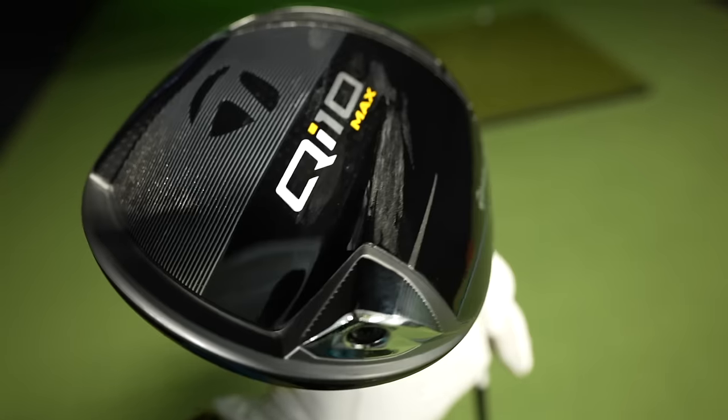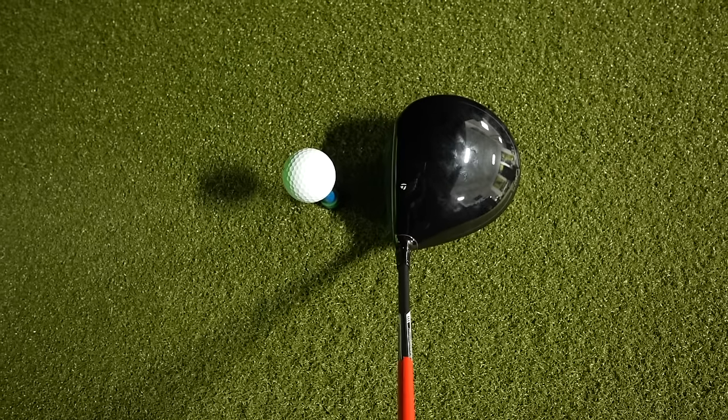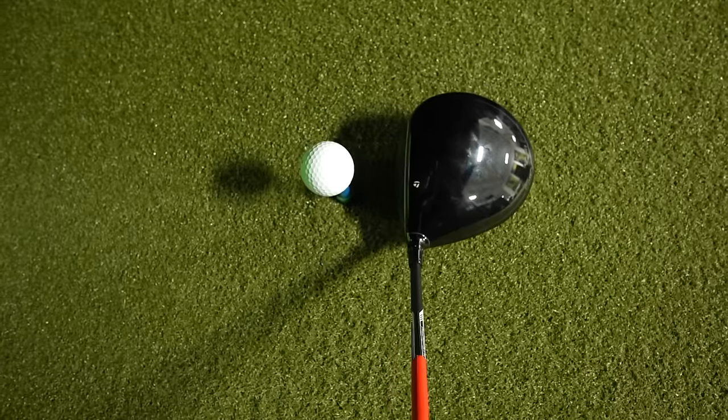Coming in at number one for aesthetics is a brand that I think has led this category since I've been doing these types of videos — and that's the TaylorMade QI10. The QI10 has exquisite sound and feel to it. It's the best of the best. If you're looking for pure feedback, I think you're going to get that out of a TaylorMade driver. The looks at address are as pure as they get. That's number one for me.